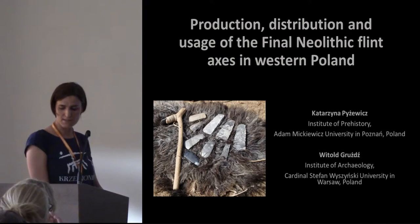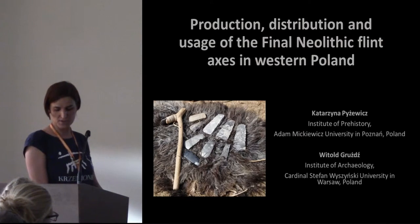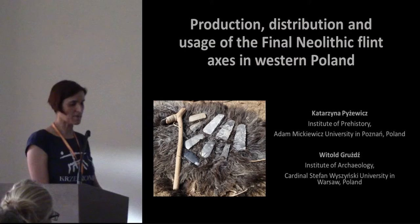For the research presented in this paper, we combine raw material analysis with morphometric, morphologic, micro-wear and experimental methods.